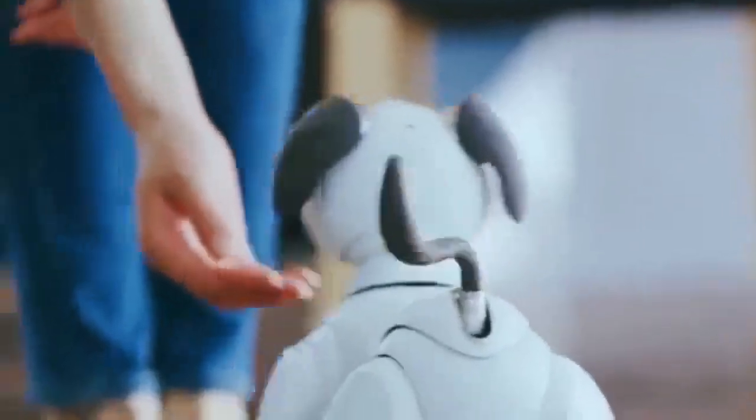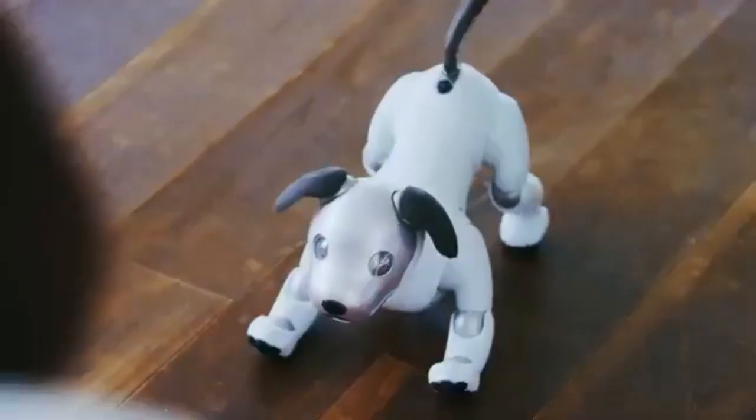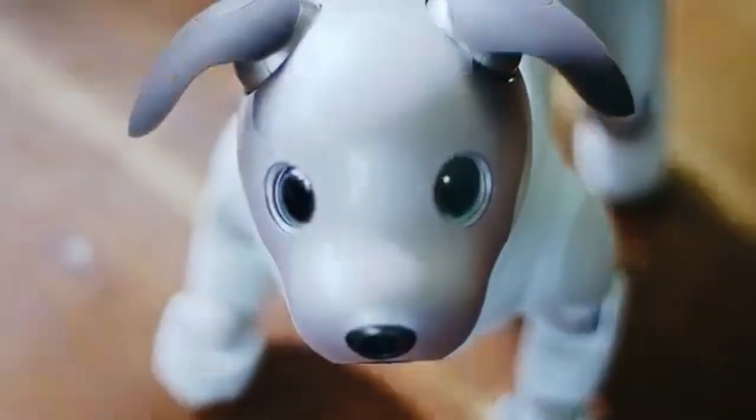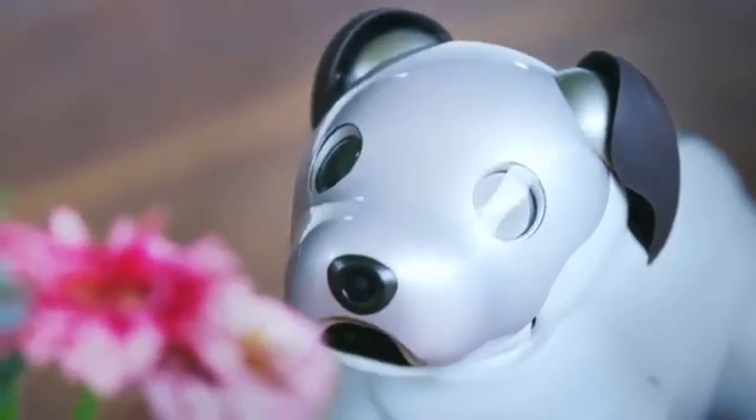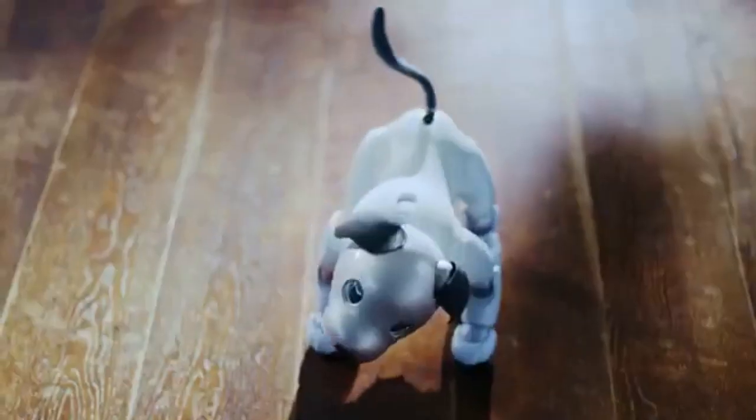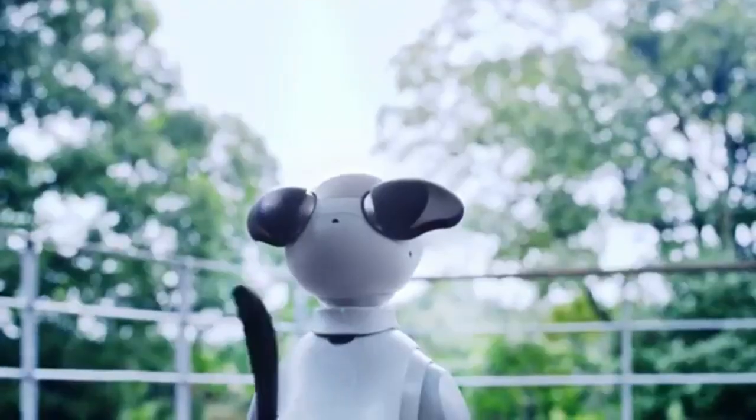Artificial Intelligence: AIBO robots are equipped with sophisticated AI algorithms that allow them to learn and adapt to their environment and interactions. They can recognize faces, voices, and gestures, and they develop unique personalities over time based on their interactions with their owners and the environment.